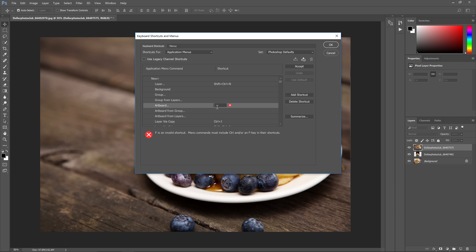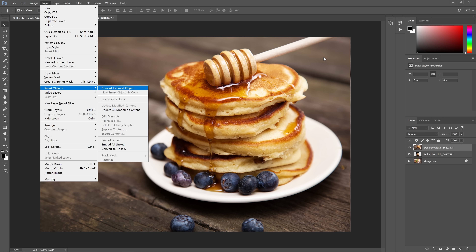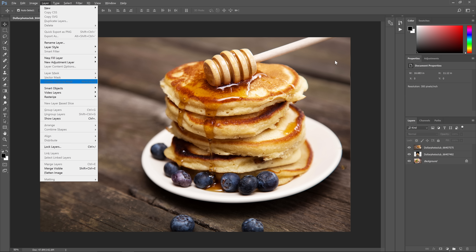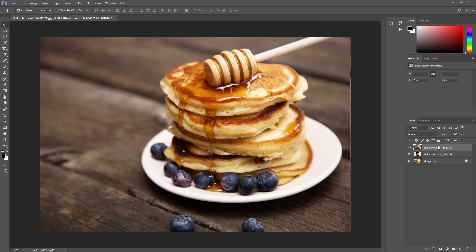For example, I have a macro for converting a layer into a smart object. What this macro does is press the combination Alt, L, S, S, which basically loads a command from the menu. On Macs it's more complicated — you had to press something like Command+F2 and then use the arrow keys to navigate the menus. But you can record your macros with no delays and it'll play so fast that it feels like you're pressing a hotkey.